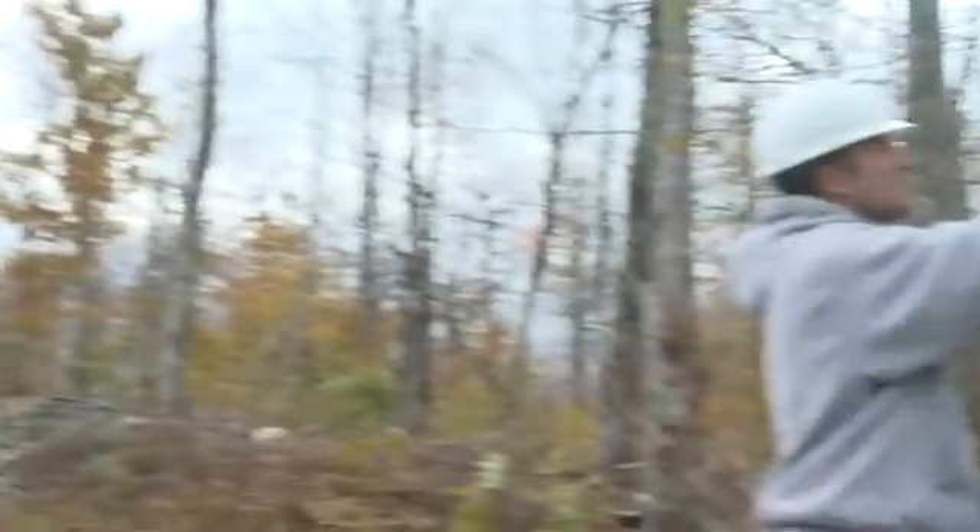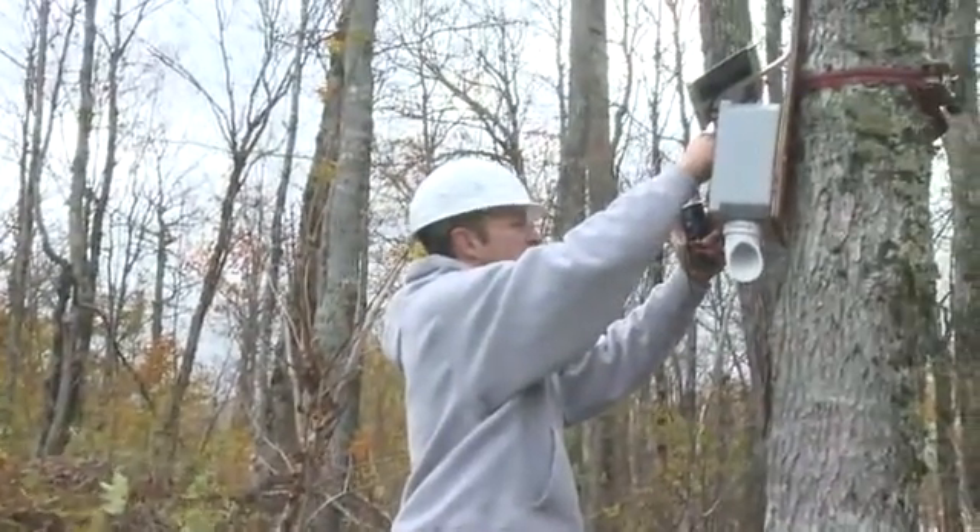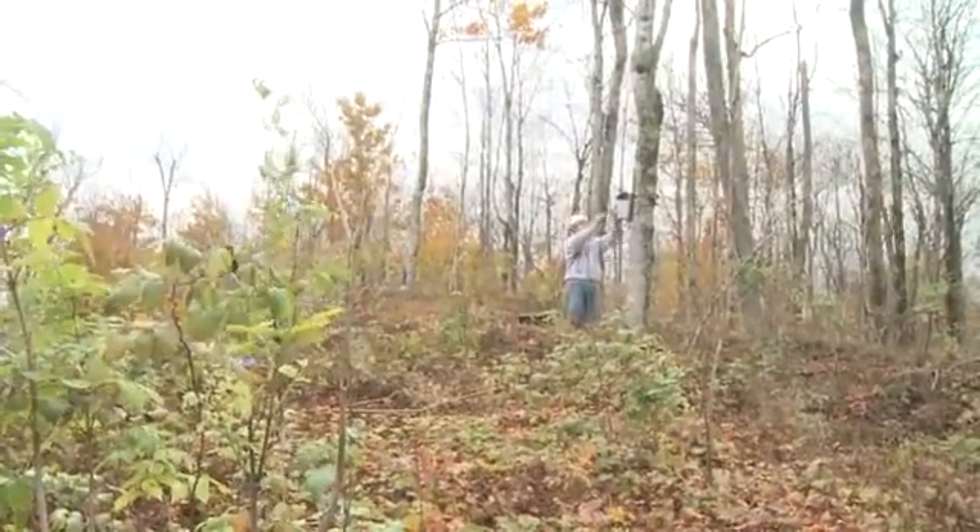On the wildlife side, we do the same sort of thing — the pre-construction studies, bat use surveys, nighttime and daytime bird migration surveys. And now we're doing them again as part of our post-construction surveys.